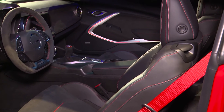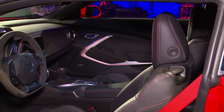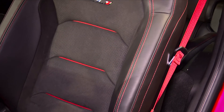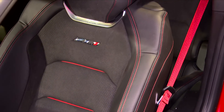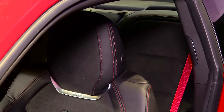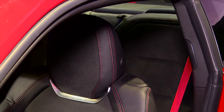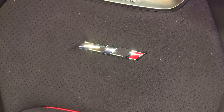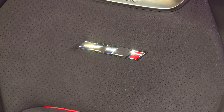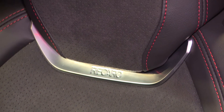Speaking of performance, the ZL1 comes equipped with a magnetic ride suspension, Brembo brakes, and an electronic limited-slip differential. Other highlights include a performance traction management system, a driver mode selector, and a launch control function. The 2017 Camaro ZL1 will go on sale late this year and pricing will be announced closer to launch.